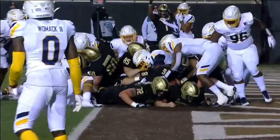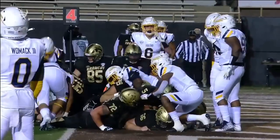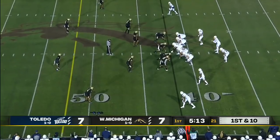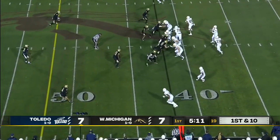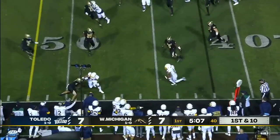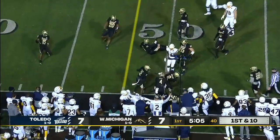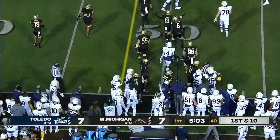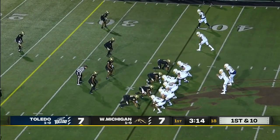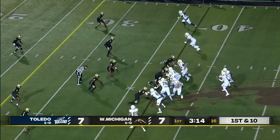Toledo is loosening up Western Michigan with the snap, creating push, and will attempt to run the ball as the game moves on. Maddox with a little juke move, bumped out of bounds shy of midfield, giving Toledo a first down inside the Western Michigan 40.